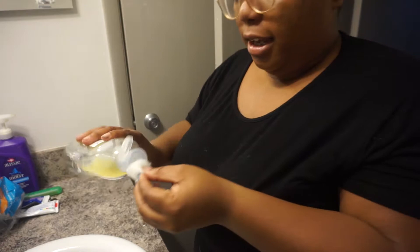I'm just going to use my hands instead of my brush that I sometimes use. So first, we're going to use my witch hazel to clean my face — I just put it on the cotton ball.